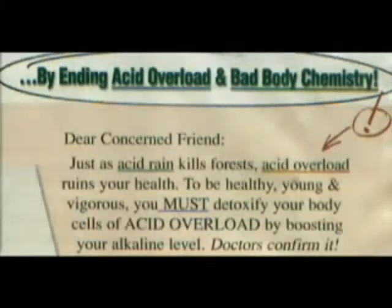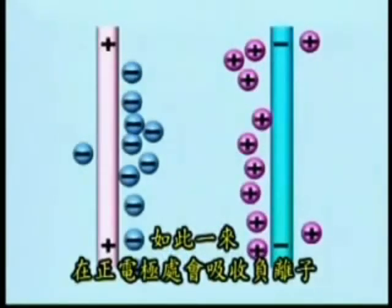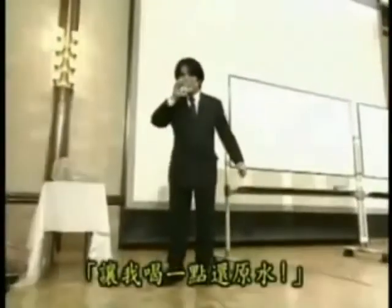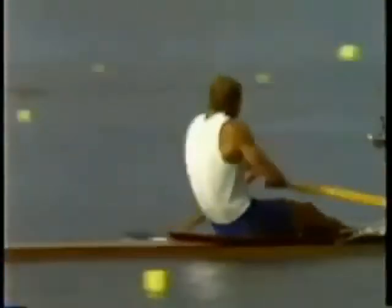Doctors confirm it. This process happens because kangen water is a negative water. Remember, the negative water contains active hydrogen, which acts as an antioxidant. Also, an alkali body will help with your energy level, reverse sickness, and help with rejuvenation.